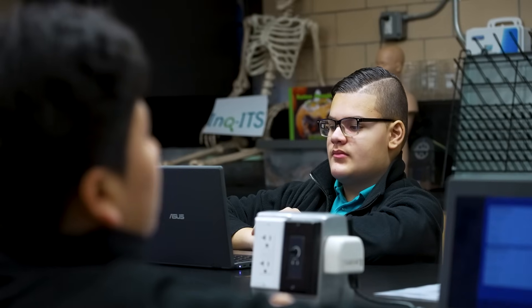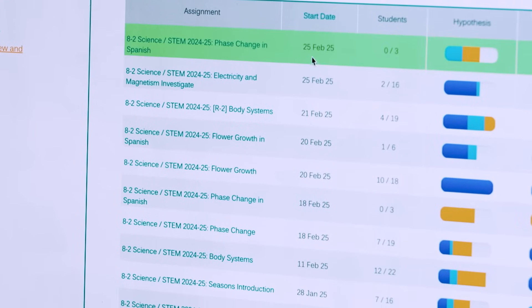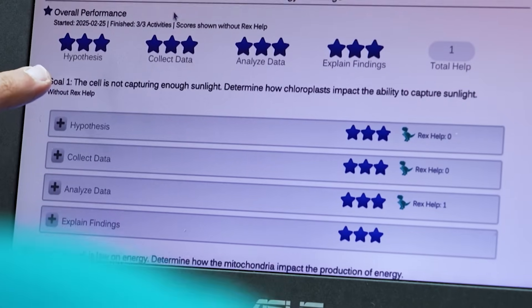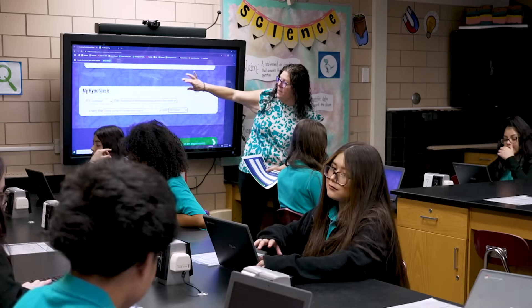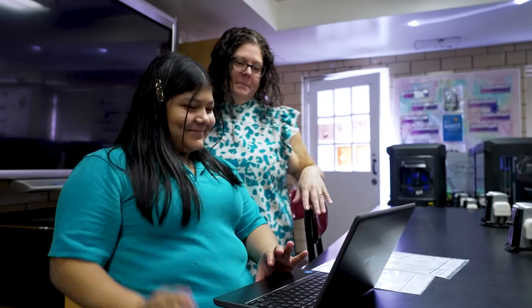I've seen real growth in students over the course of just two or three labs in these practices. One of the main reasons we brought INKIT to Maria Verisco Rogers Charter School was because over the last few years we've noticed a change in our NJSLA scores, which is the state test for New Jersey. It became a supplemental support for our curriculum. INKIT is saving us time because it's grading everything for us, and we've seen growth within our students already.